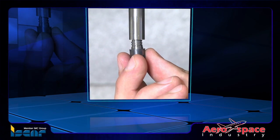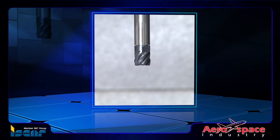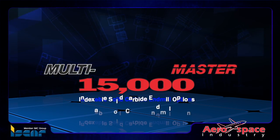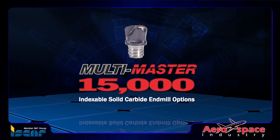Designed for high-speed machining, Iskar's solid carbide multi-master end mills feature threaded, quick-change, interchangeable cutting heads. The ingenious multi-master system requires minimum setup time and offers more than 15,000 standard head extension combinations.